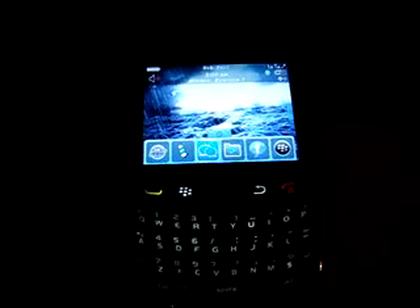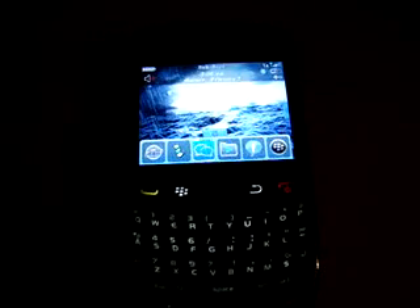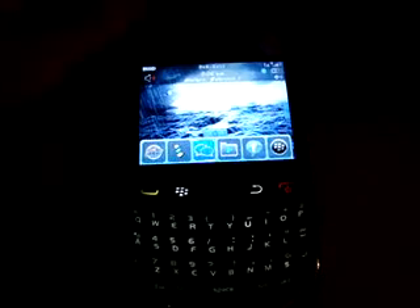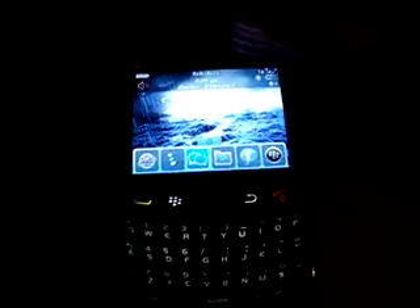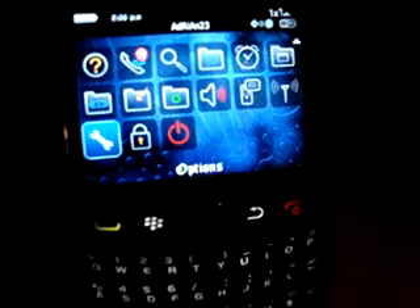Hey guys, today I'm going to show you the best Blackberry applications that I think. Okay, so here's my Blackberry, and here as you can see I'm using this cool theme here that you can move it around like that. That's very cool.